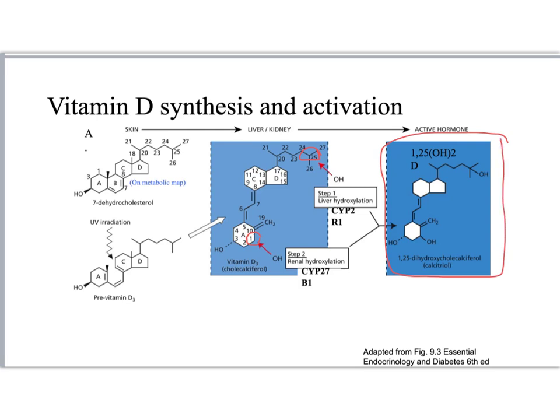It's also called calcitriol because there are a total of three hydroxyl groups, giving the triol.